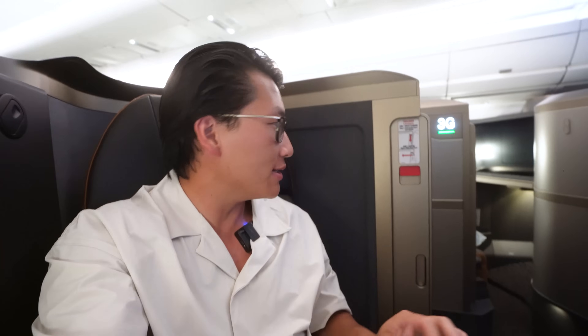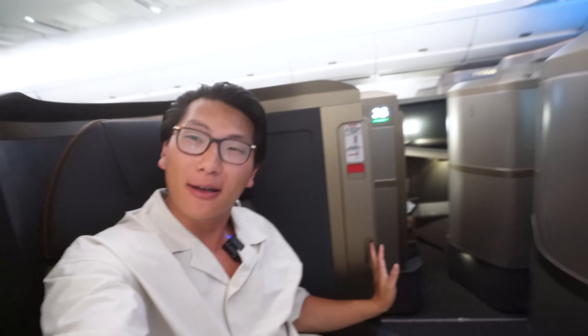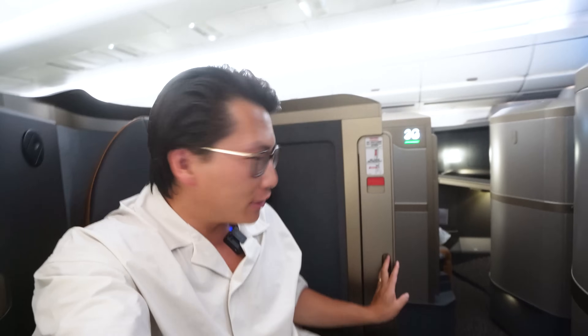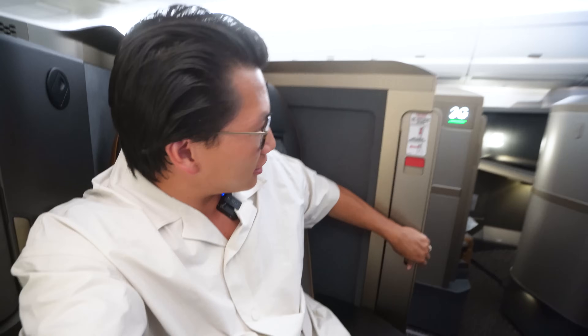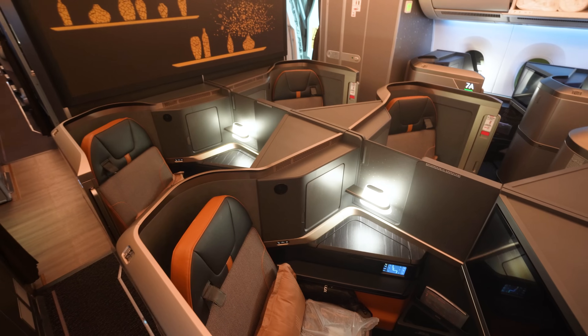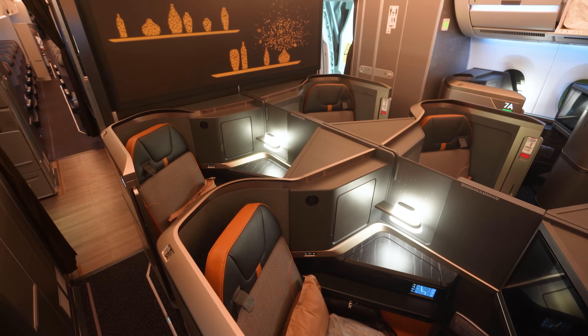Now that we've reached cruising altitude, it's time to check out one of the best features of the Starlux Airlines Business Class seat — and that's, of course, this sliding door right here. You've got a little bit of a gap at the top and a little bit of a gap at the bottom, but still an incredible amount of privacy and lots of protection from the aisle. Really, now you've got this private space — it's almost like a cocoon decked out in this gorgeous bronze, spaceship-like interior.